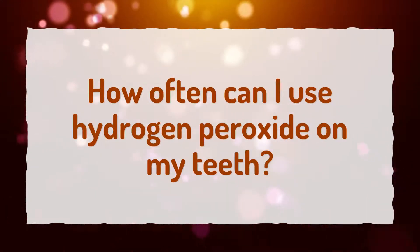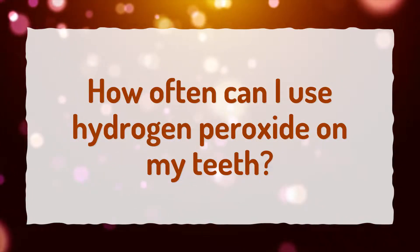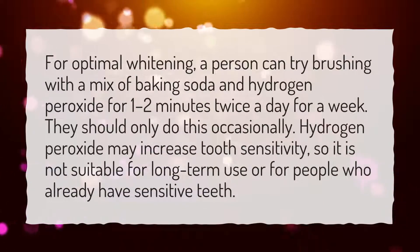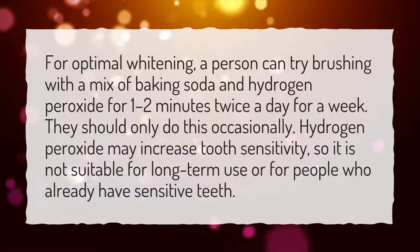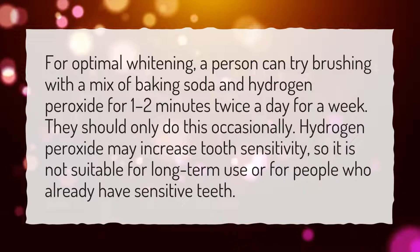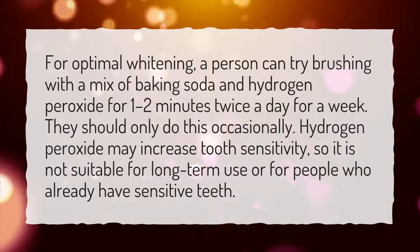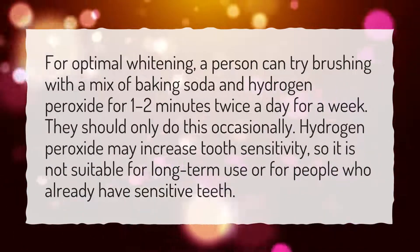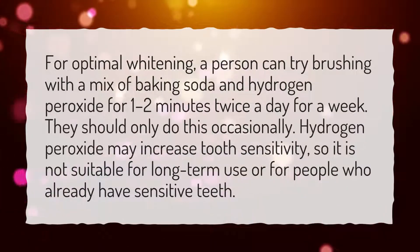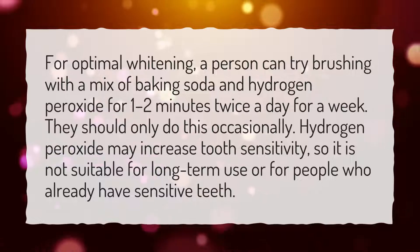How often can I use hydrogen peroxide on my teeth? For optimal whitening, a person can try brushing with a mix of baking soda and hydrogen peroxide for 1–2 minutes twice a day for a week. They should only do this occasionally. Hydrogen peroxide may increase tooth sensitivity, so it is not suitable for long-term use or for people who already have sensitive teeth.